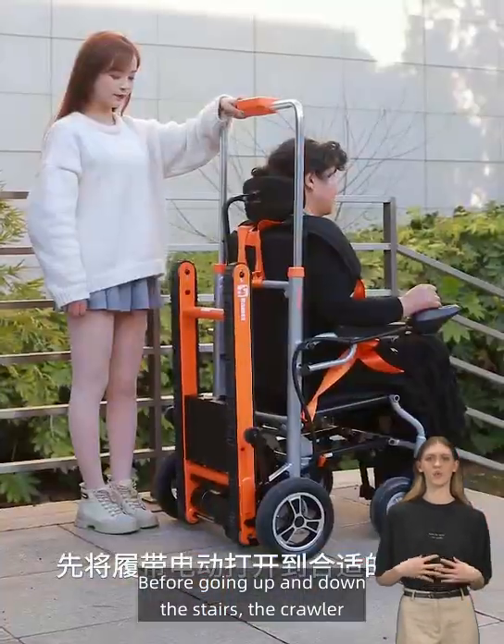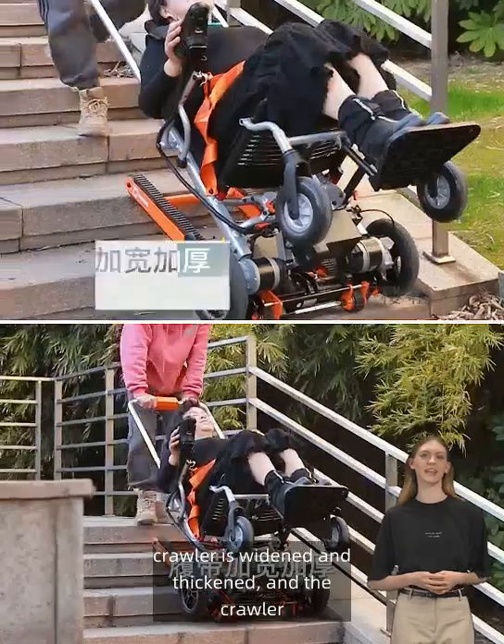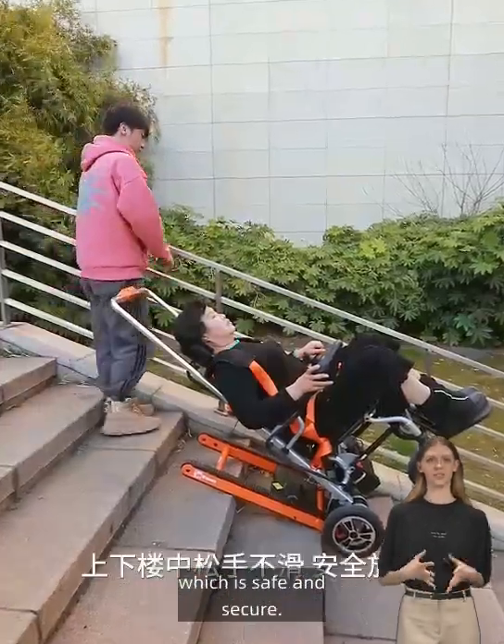Before going up and down the stairs, the crawler is electrically open to a suitable position. The crawler is widened and thickened, and is not slippery when going up and down the stairs, which is safe and secure.